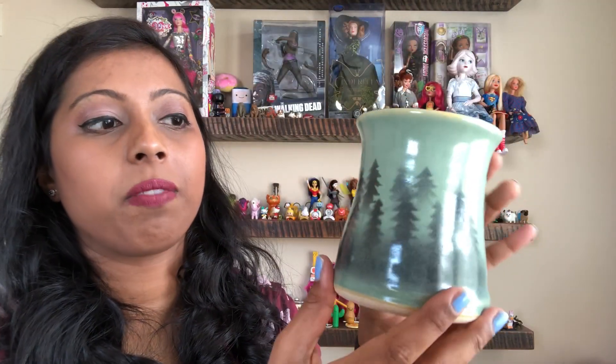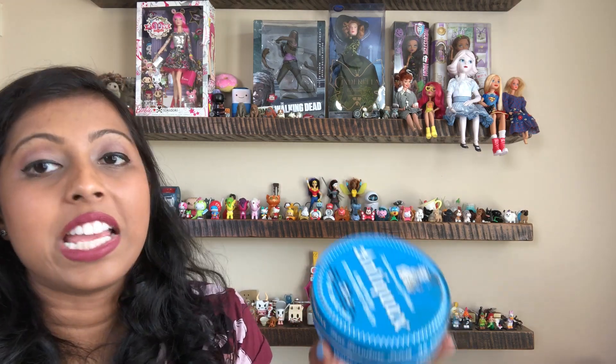I found this really cool mug. The tag says 'Linzo Clay Works, handmade in Oregon, oven, microwave, and dishwasher safe, lead free.' There are some trees on it — it was a fun find. I'll most likely sell it because my mug cabinet is full and I cannot hold on to any more.